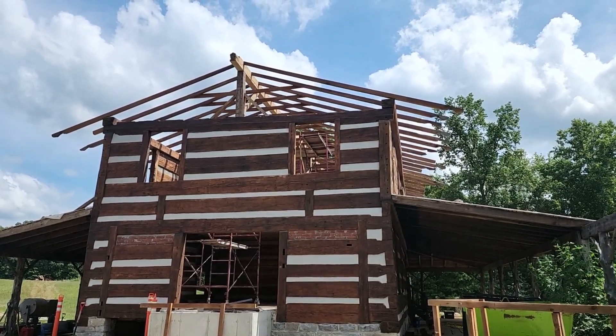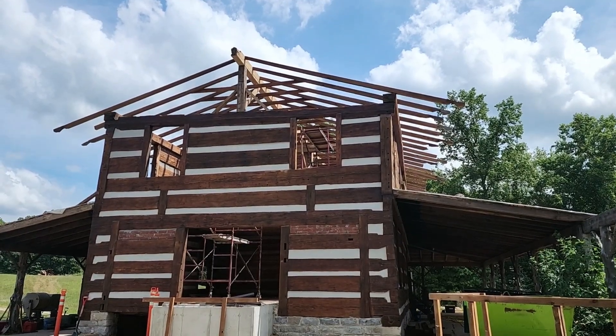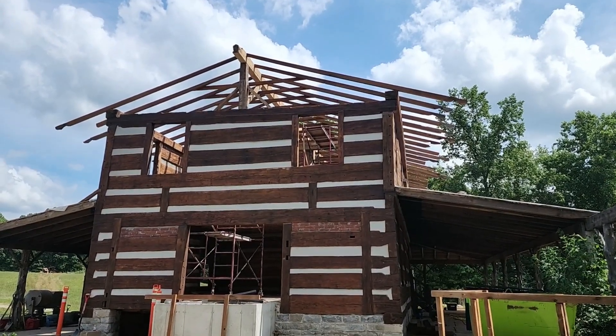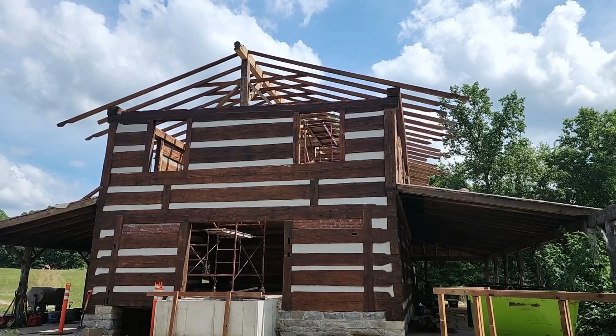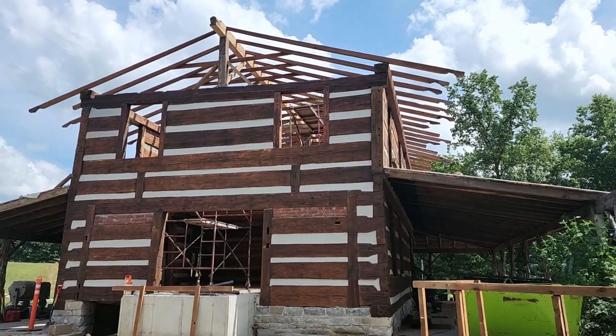Getting the new ridge beam up. I'm going to shut the camera off here — I have some pictures, a little bit of a montage of how we got to this point. Then I'll come back and walk you around and show you what it looks like from inside.